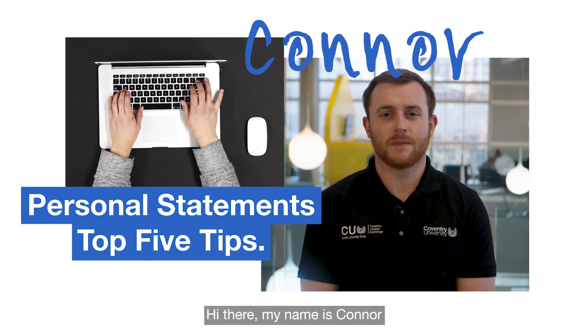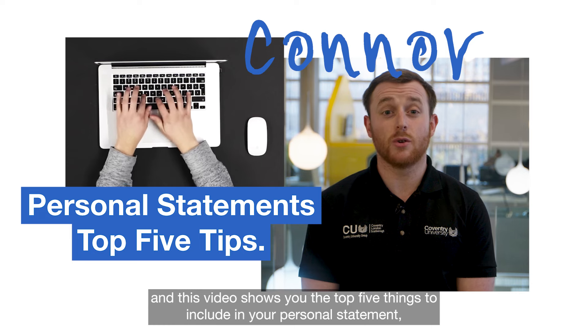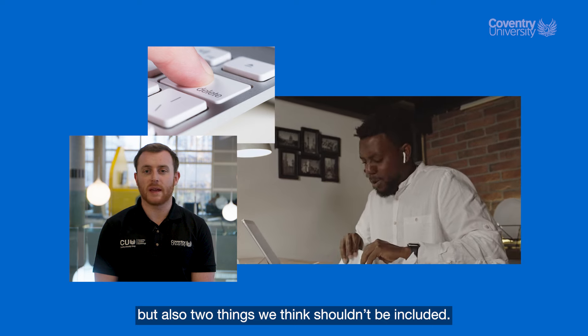Hi there, my name is Connor and this video shows you the top five things to include in your personal statement, but also two things we think shouldn't be included.